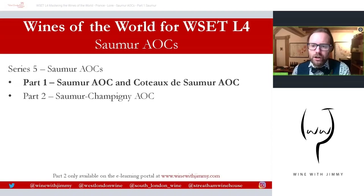Please click there to have a look at all of the exclusive content, plus things like flashcards and written questions that can help you with your studies. In this video we're going to talk about the AOC of Saumur and Côte de Saumur, and we'll also look at some nice maps and a Google Earth 3D video to put it all into visual context.